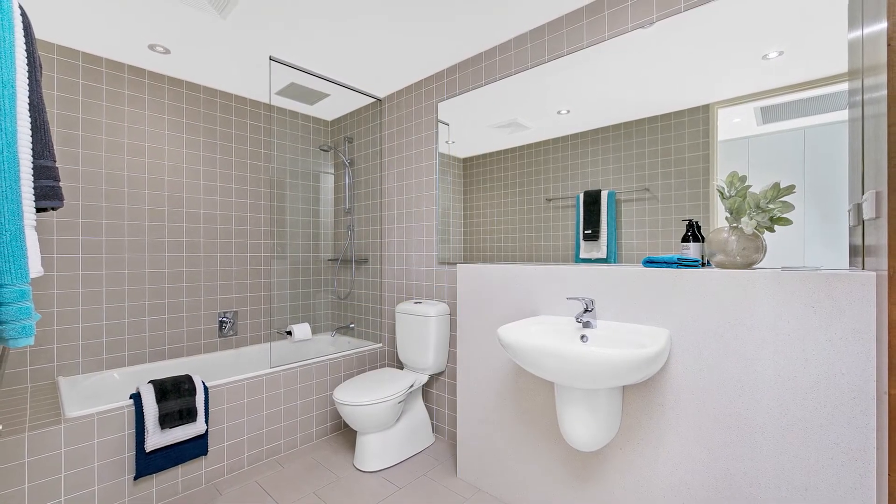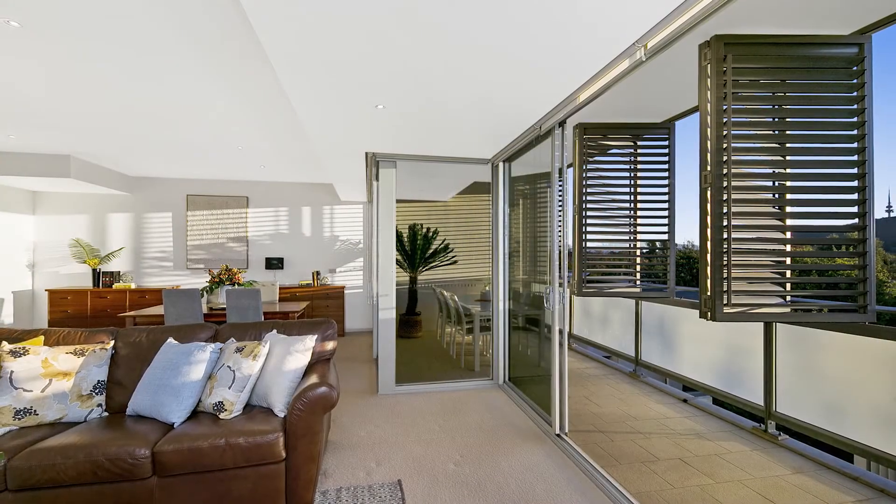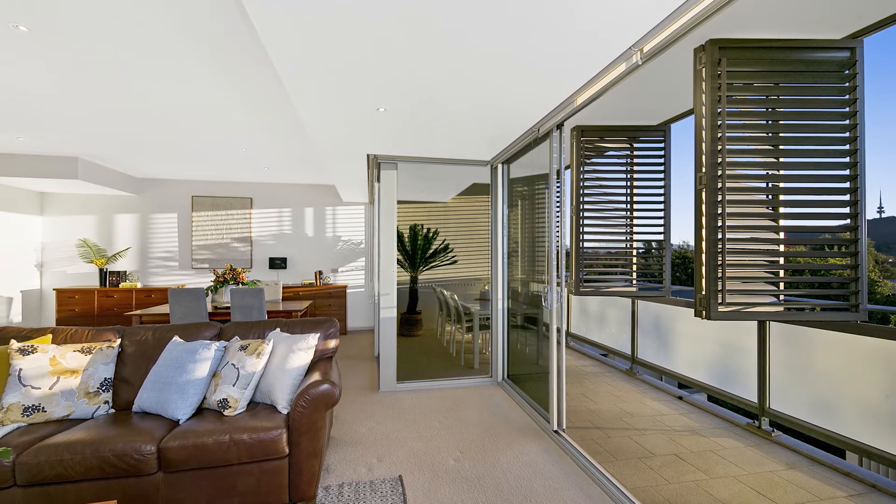The main bathroom is conveniently placed next to the second bedroom, features full height ceilings and of course a lovely bathtub.